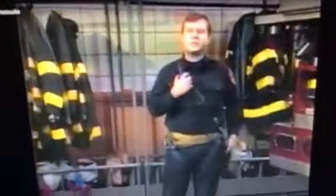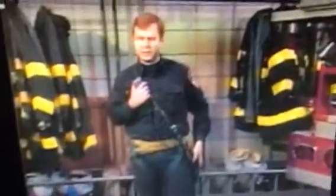When an alarm comes in, I would first put on my radio. I put it around my neck like this and make sure it's turned on. This allows me to communicate with the other firefighters working at the fire.